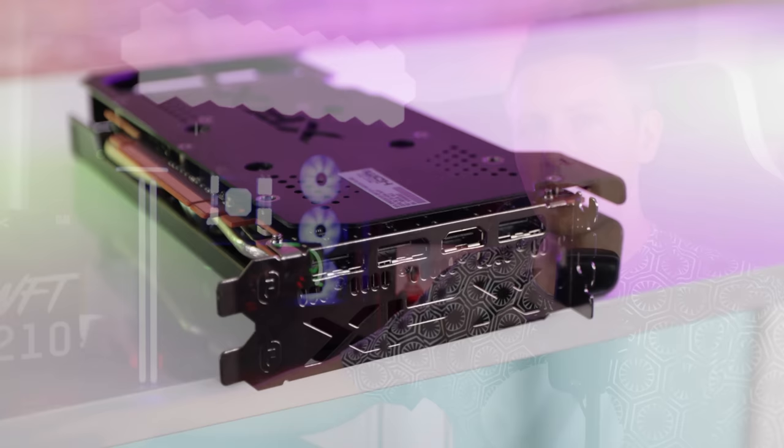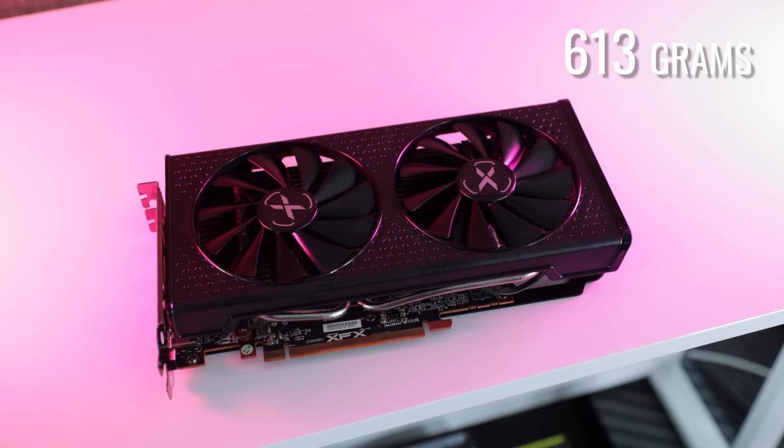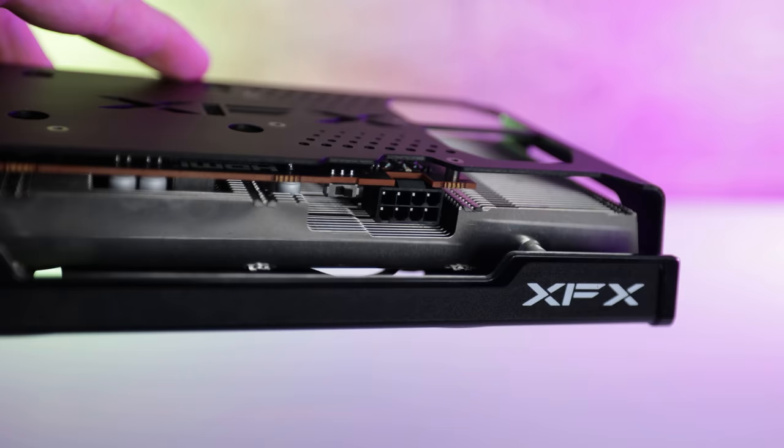Looking at the card itself, at the back you have three DisplayPorts and an HDMI 2.1. The card dimensions are 245mm x 46mm x 129mm, weighing just over 600 grams. There are two 100mm fans, a metal backplate, a VBIOS selection switch, and an 8-pin power connector.